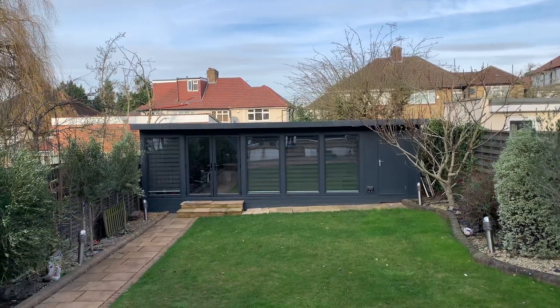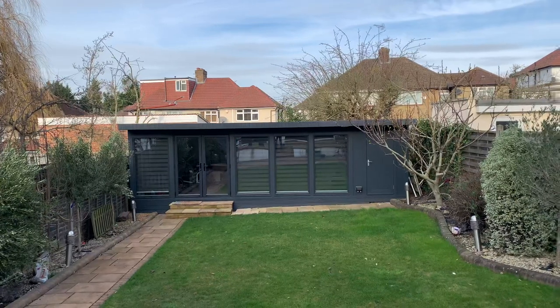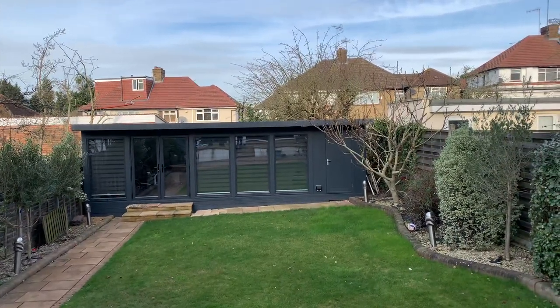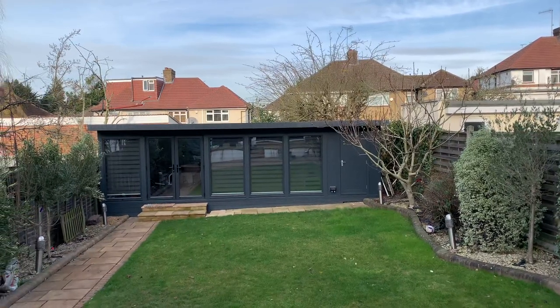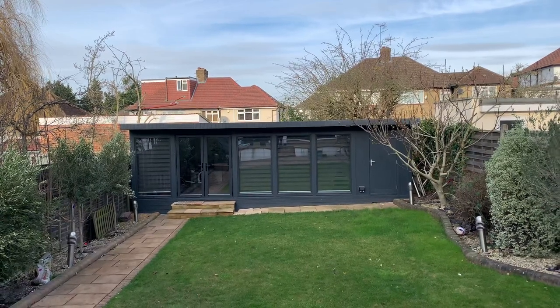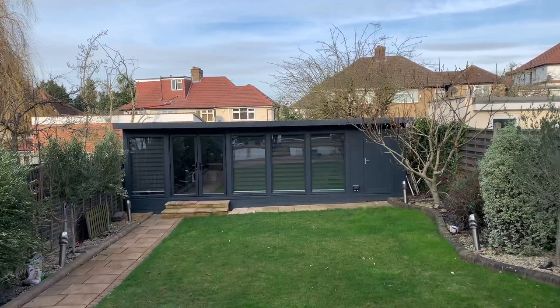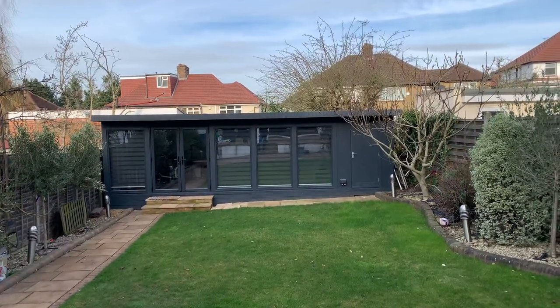Hello, Martin from Baker's Timber Buildings here, up near Wembley. I wanted to show you this fantastic garden building. I'm going to call it a man cave — it could be a cinema room. It's actually used by all of the family, but it's a beautiful project, really well done and furnished by the customer, being used for so many different purposes, and one that I'm really proud of. I'd like to show you around it.